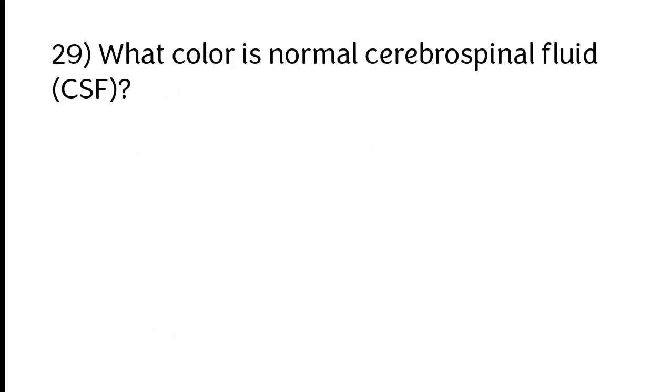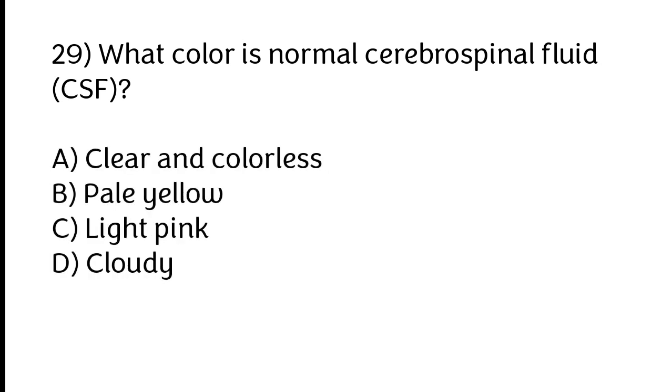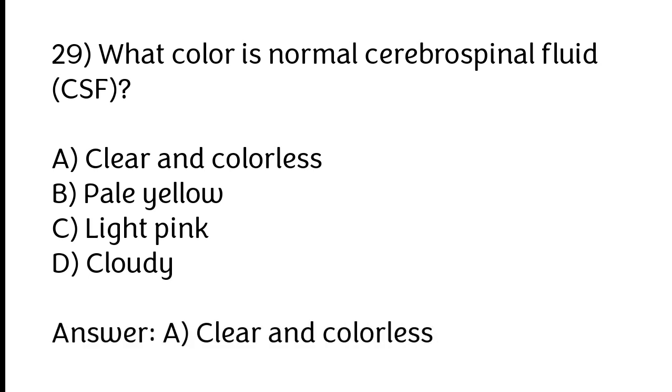What color is normal cerebrospinal fluid (CSF)? A) Clear and colorless, B) Pale yellow, C) Light pink, D) Cloudy. The correct answer is option A: Clear and colorless.